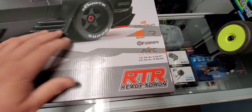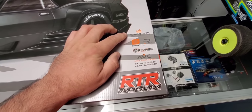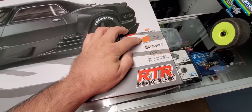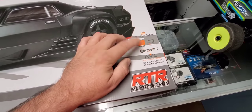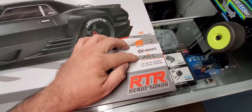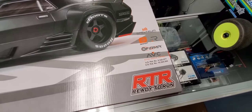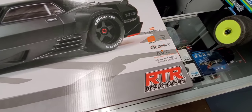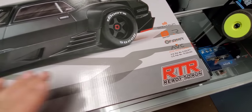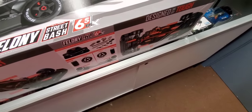Just like the Infraction V2, you've got Spektrum technology — the smart technology built right into the receiver and the speed control with the new Firma speed control. The Active Vehicle Control (AVC) is built right into the receiver. These are the nicer AR80 smart receivers that Spektrum makes, which is a huge upgrade along with the ESC compared to the previous versions of this chassis platform.